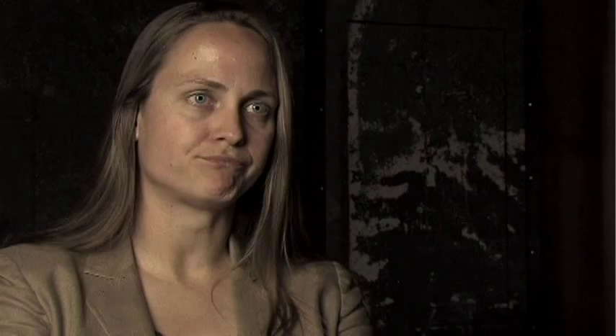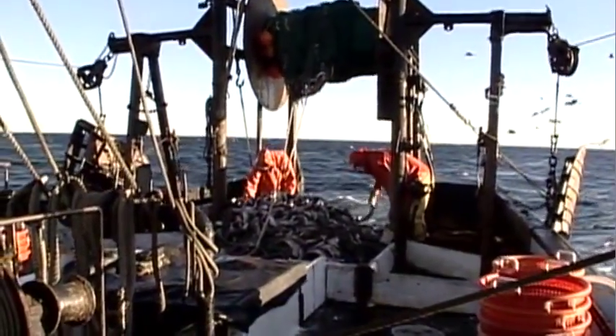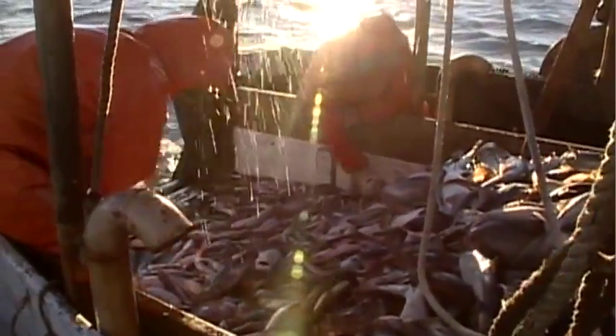Dr. Astrid Schultz is an economist and the Vice President of Knowledge Systems at Ecotrust. Globally, there is a consensus that has emerged that it makes sense to set aside 20 to 30 percent of the world's oceans in permanently protected areas. That's what's needed to rebuild fish stocks and other organisms and preserve marine biodiversity.